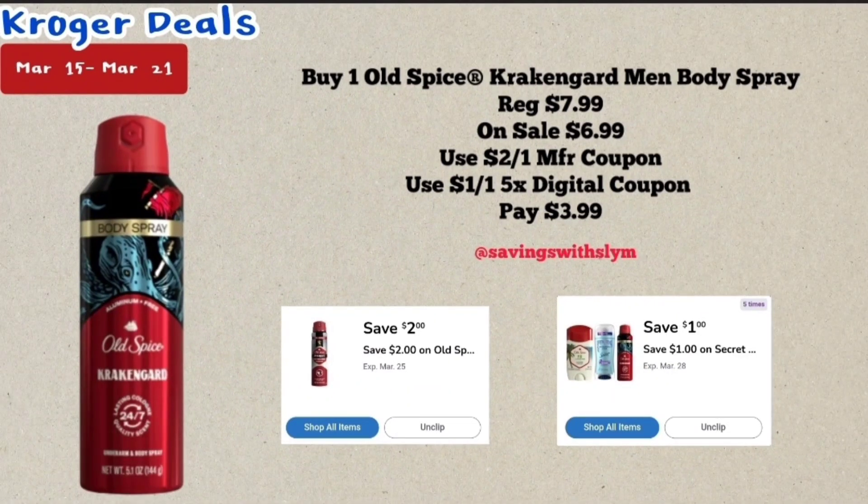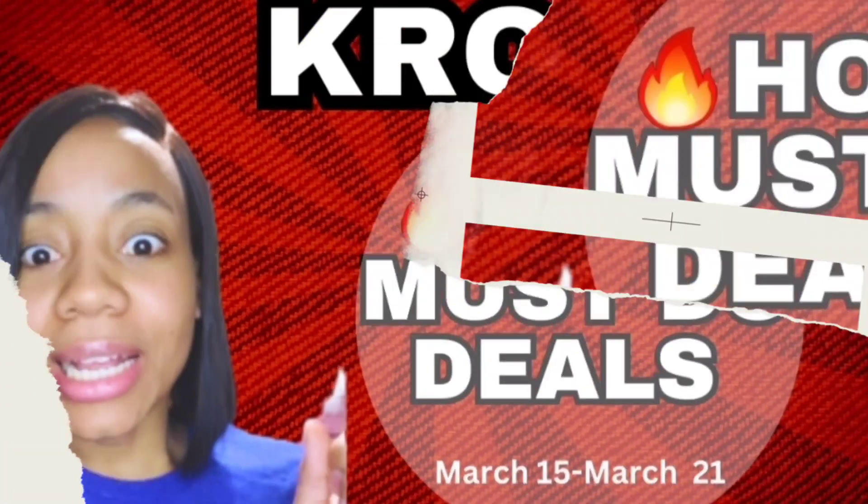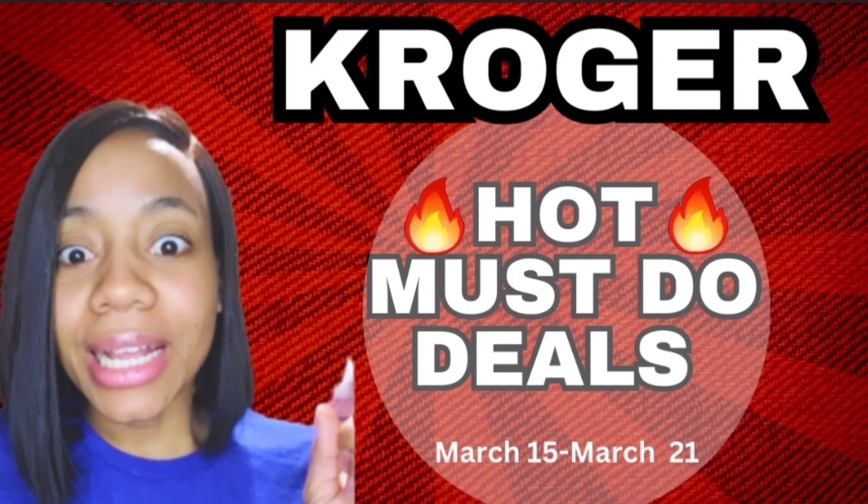Next, pick up one of the Old Spice body spray, priced at $7.99, on sale this week for $6.99. There's a $2 off one digital coupon and a $1 off one five-time digital coupon. After those two coupons you will pay just $3.99. That's it for this video — thank you so much for watching, don't forget to like, share, and subscribe to my channel for more deals.